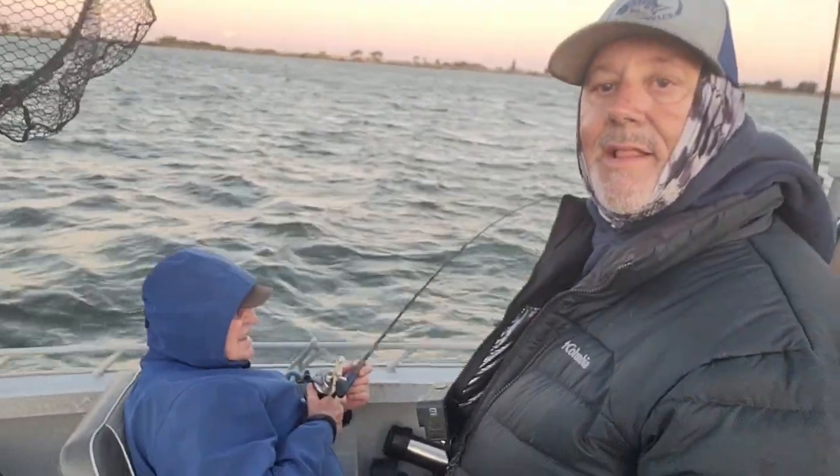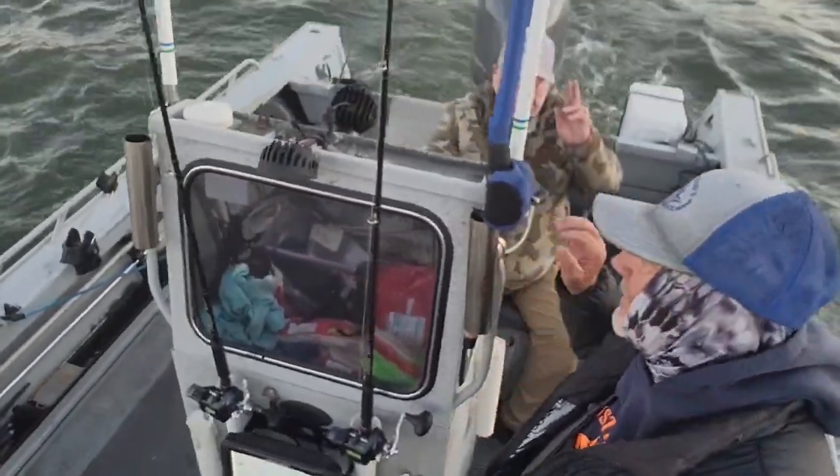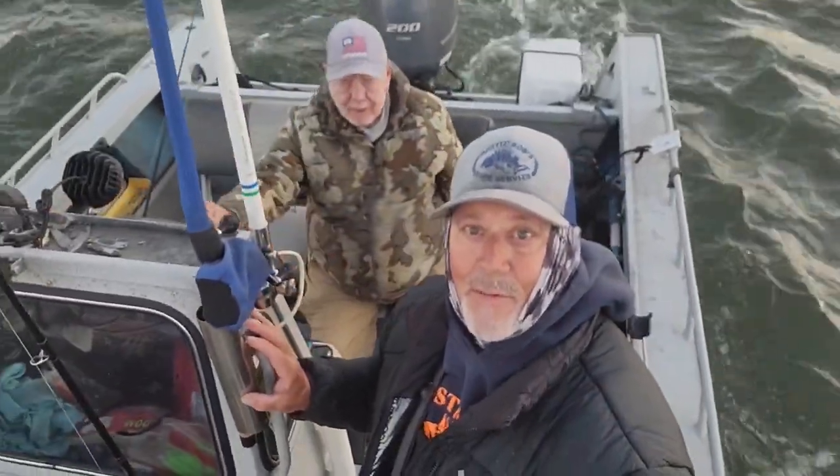I'm out here on the Delta today, fishing with a couple legends of the Delta. I'm fishing with Flight One and Mark Wilson. We're in Mark's boat today. We've had one fish on already — there's a keeper but we put it back because it wasn't all that big, 19 inches. But we are gonna do what we can do to help you guys out fishing some fish on the Delta, so stay tuned.